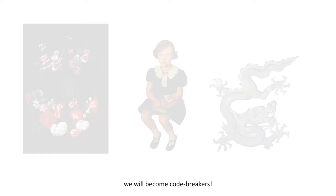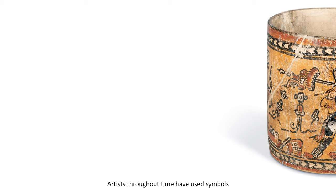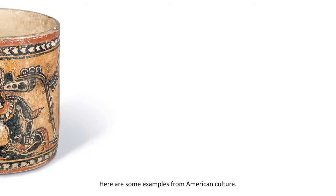Have you ever looked at a work of art and wondered why it shows us certain things and what these things might mean? Artists throughout time have used symbols to represent or suggest a certain meaning or emotion. A symbol is a thing that represents something else. Here are some examples from American culture.